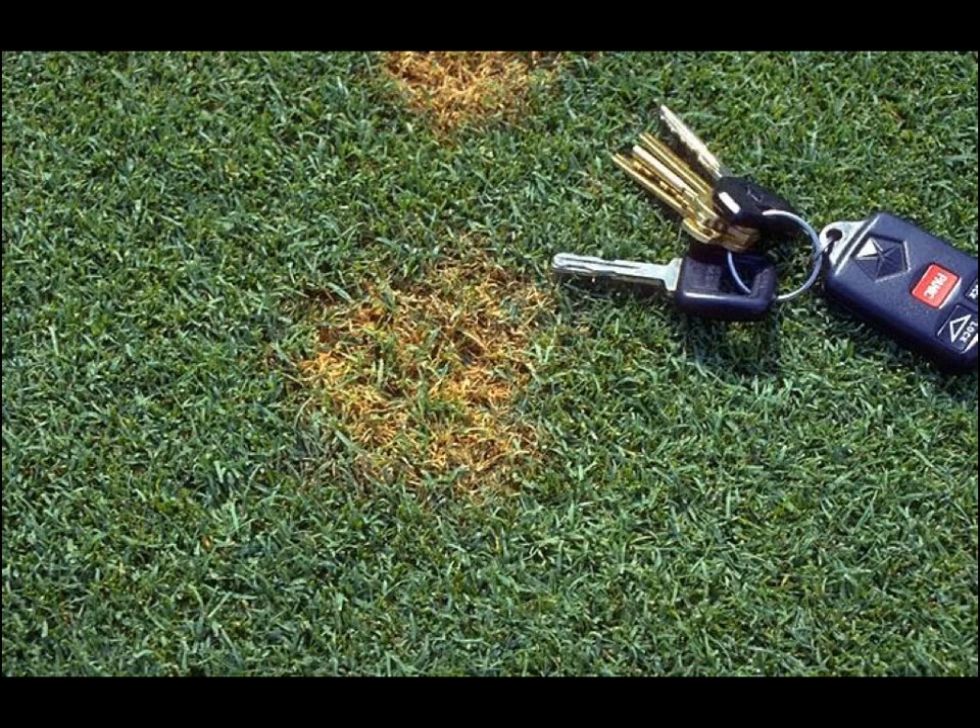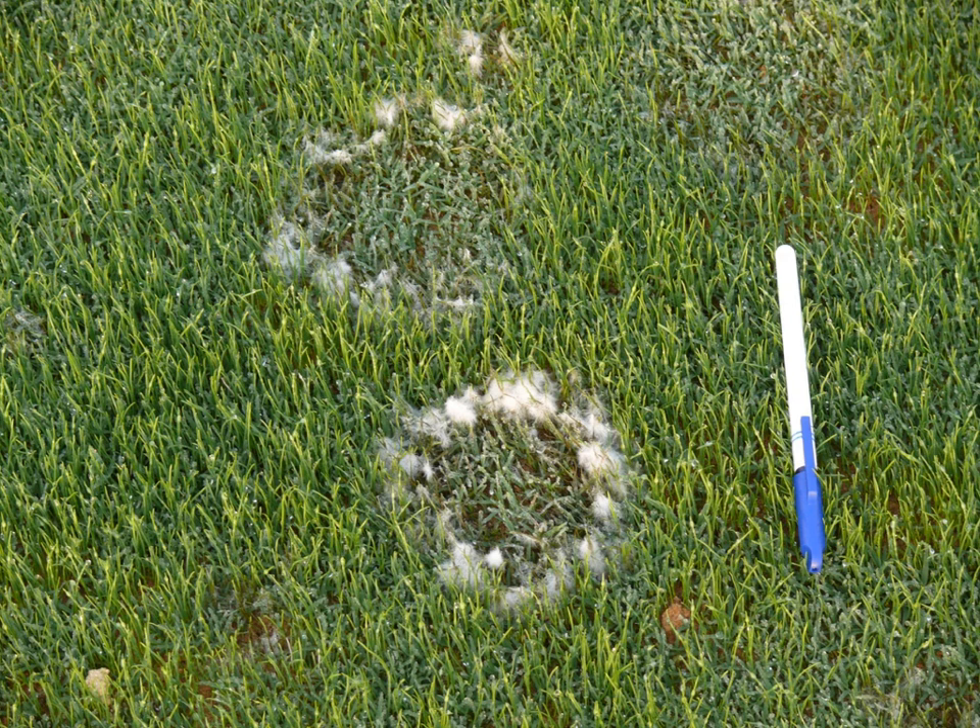On short-cut turf, like a creeping bentgrass putting green or fairway, the disease initially appears as an orange-colored spot. In the early morning, a light gray ring may or may not be present along the outer edge of the spot, and you may also see signs of mycelium. The spots are typically one to three inches in diameter.